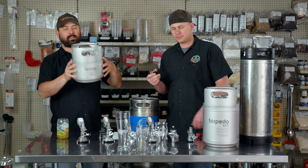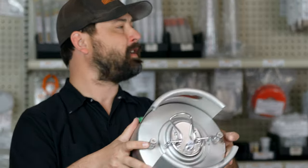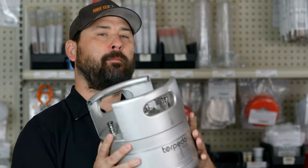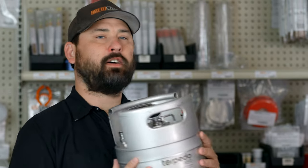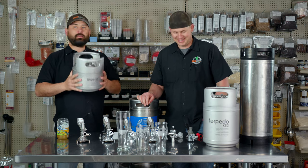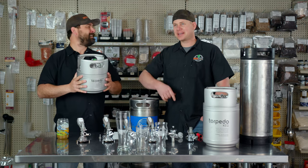The one and a half gallon keg — you got your lid, ball lock connections, and you can only put one and a half gallons in here. It's pretty cool for a traveler — you go to the barbecue, hang out with your friends. You can throw it in your backpack and take it on a hike.